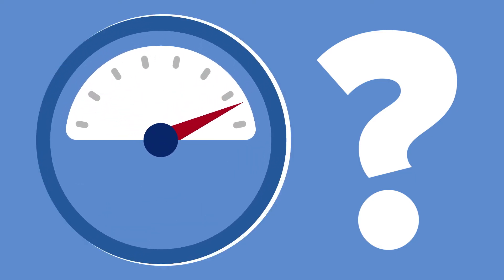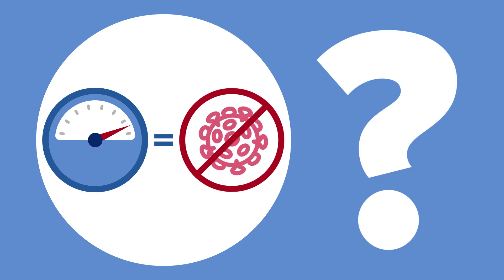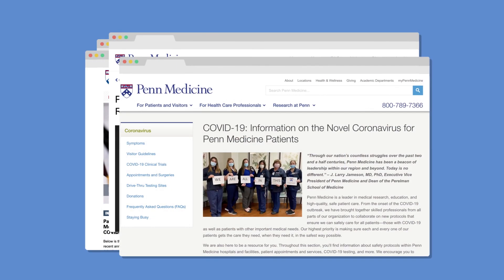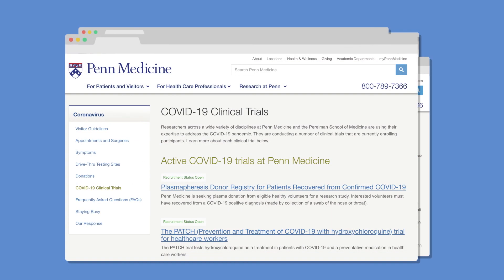Penn investigators are working to determine whether positive antibody tests indicate that the patient's antibodies are capable of blocking the virus. Penn has established a coronavirus research center for translational research and bio-banking, along with many other research efforts, resources, and clinical trials.